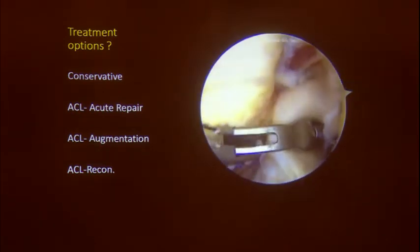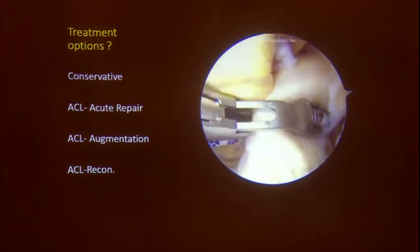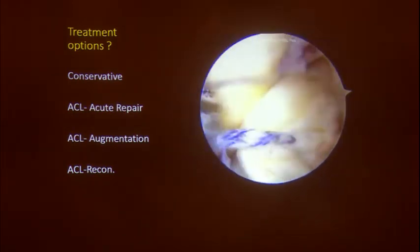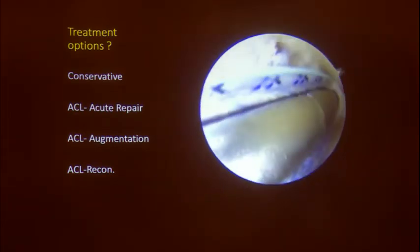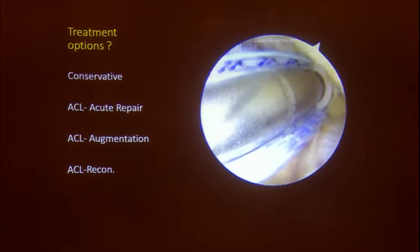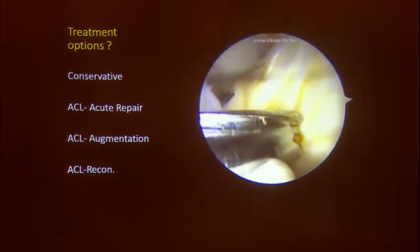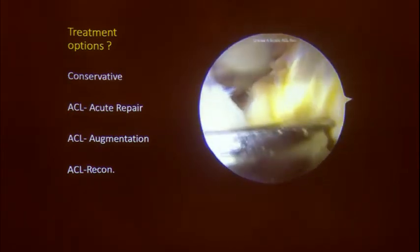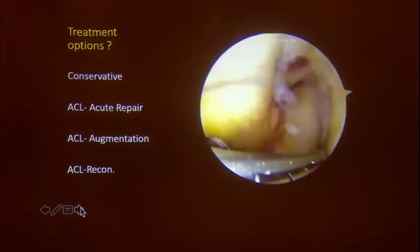Always place a cannula in the posteromedial portal so suture management becomes easier — entanglement of sutures is very easy when whip-stitching anteroposteriorly and mediolaterally through the same cannula. When you take a bite and come out, suture entanglement is a rule. You should track which suture goes in and which comes out. With shoulder equipment instruments like Eye Strong, you must separate those stitches to ensure even pressure across the ACL.